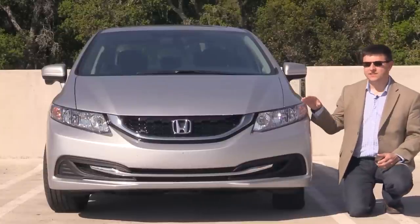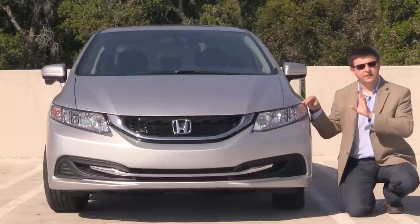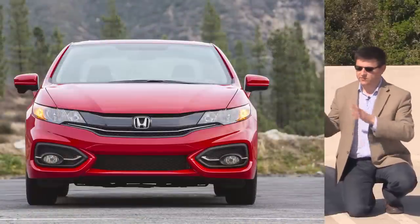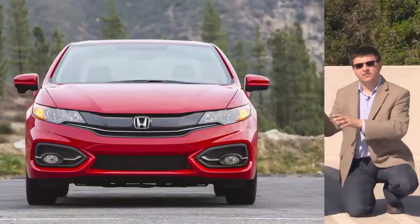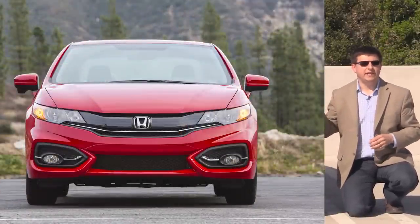Up front, not a whole lot has changed for the Honda Civic sedan, which means we still have this fairly conservative Honda styling. I think it's overall fairly attractive, but it's not quite as attractive as the larger Honda Accord. The Civic Coupe gets an entirely different front end — it's relatively unique and it reminds me of what would happen if you merged a Honda and a Volkswagen together. I think it's an attractive, aggressive, and a little bit more grown-up look than what's going on here in the sedan.